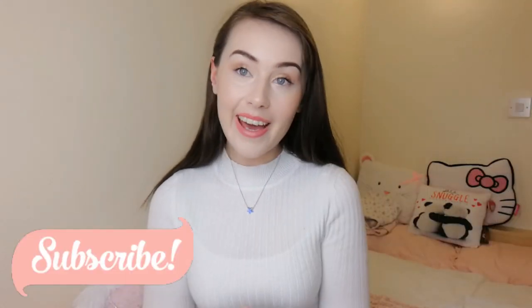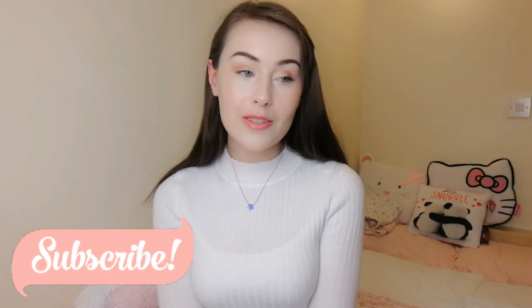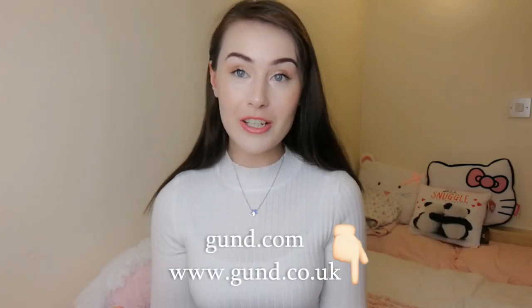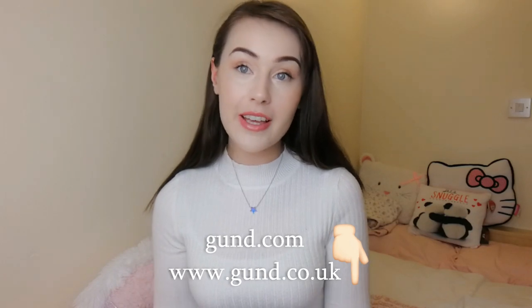Hello little buns! Today I have a few things that were sent to me from Gund — I'm not sure how to pronounce their store name, I'm really sorry — but I'll put it on the screen for you here, and all the information on how to access their website will be in the description bar down below.